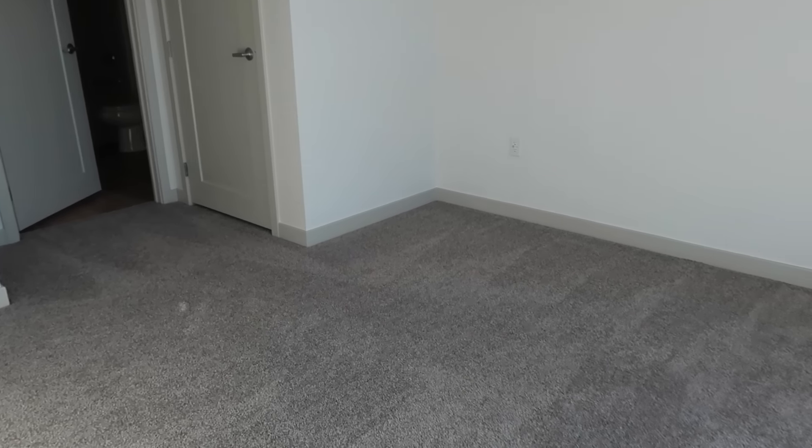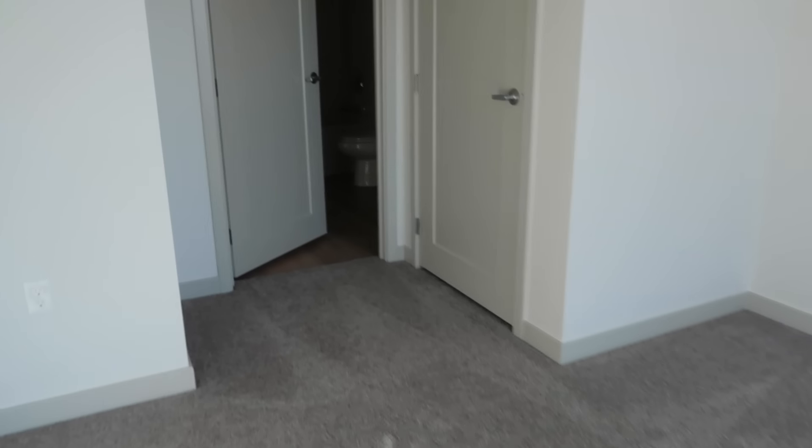The second bedroom is such a game changer because it's going to be my office. In our last apartment we only had one bedroom. I'm really bummed out about having carpet, but again you just can't have everything you want in an apartment. Here's our closet — this is actually going to be our linen closet, so we're going to order shelves. We don't have a linen closet otherwise, so this works out nicely.